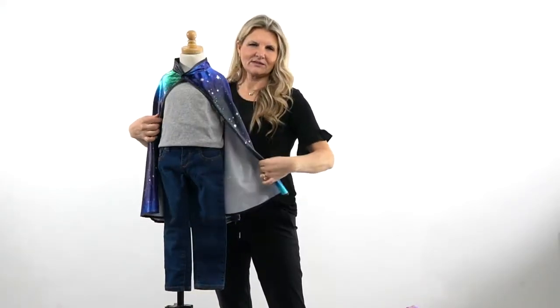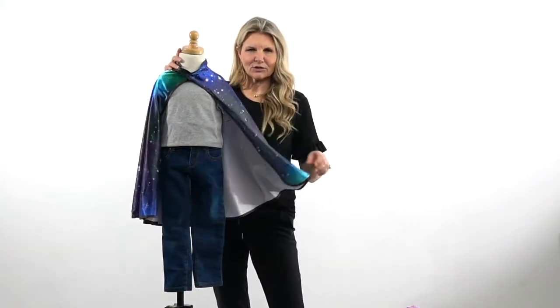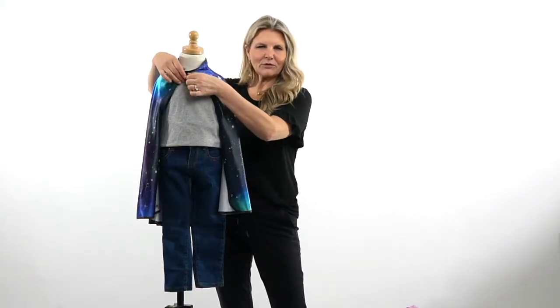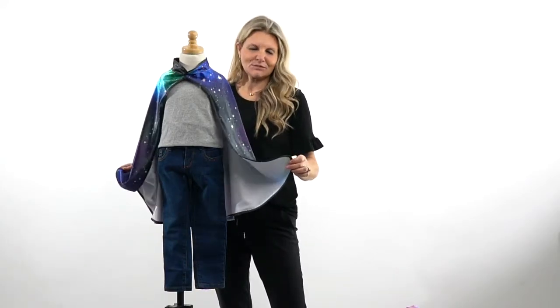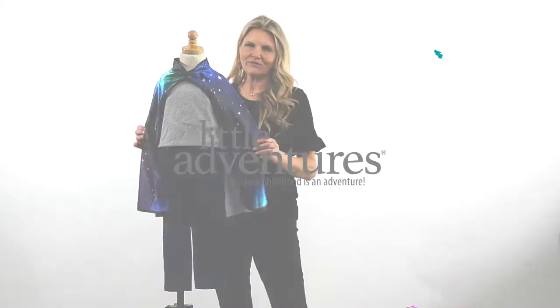It's got this great stand-up collar and it is bound all the way around the outside in kind of a satiny black fabric. Super great structured collar, great velcro closure at the neck. Again, all of our dress-ups are soft and machine washable, so we hope you'll come back and shop often at Little Adventures for all of your dress-up needs.